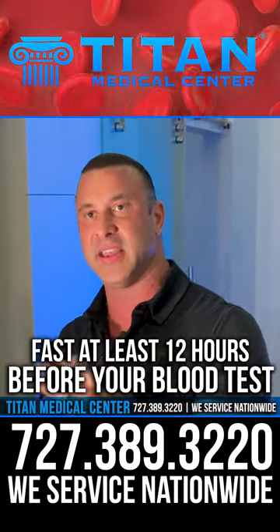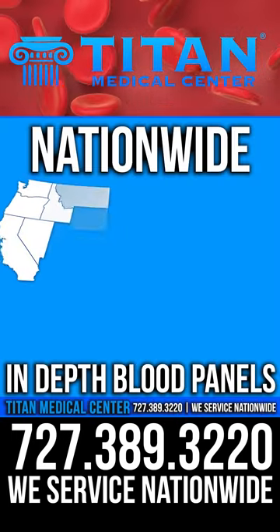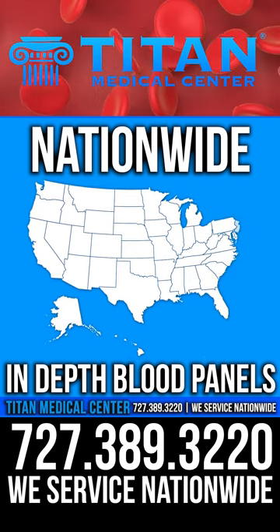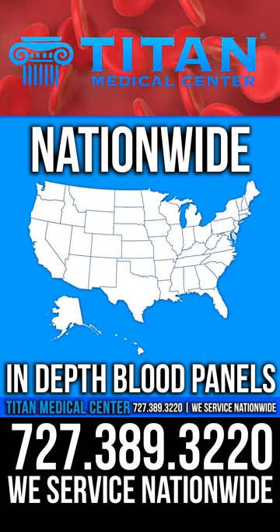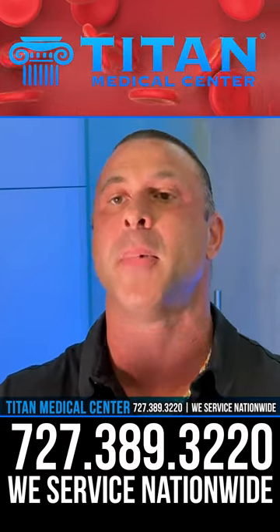It's really, really easy to get these lab tests done, especially through Tite Medical Center. We can set you up nationwide for blood panels — in-depth blood panels — not just to tell us about the liver and the kidneys and the blood cell counts, but hormones, STD testing, food sensitivity, allergy testing, and much, much more.